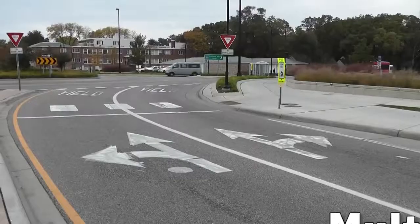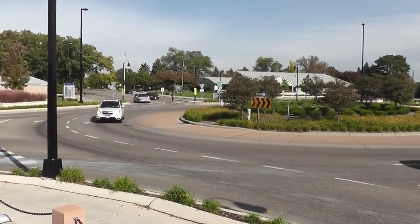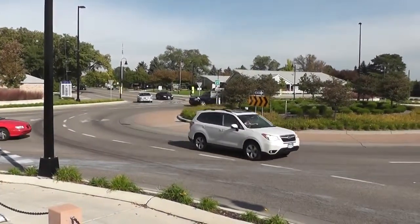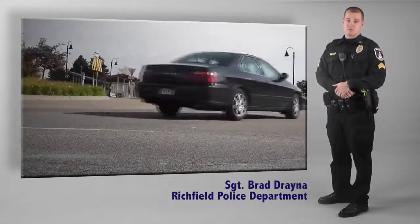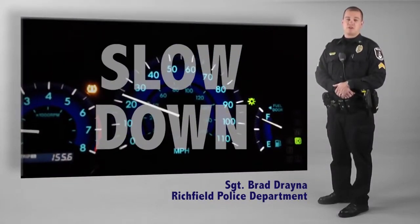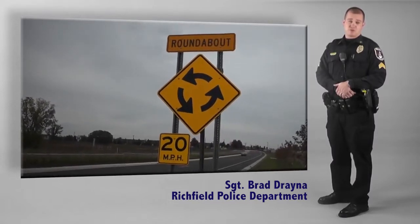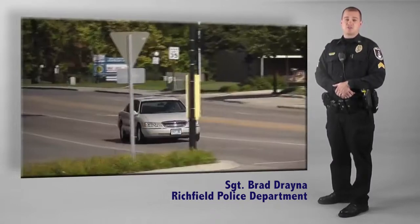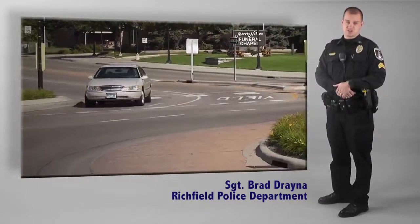Roundabouts can be single-lane or multi-lane. There are several important things to remember in order to successfully navigate any roundabout. The first and most important thing to remember is slow down. Roundabouts are designed for an average traffic speed of just 20 miles per hour or less. Taking it slow in a roundabout will also give you plenty of time to make the appropriate navigational decisions.